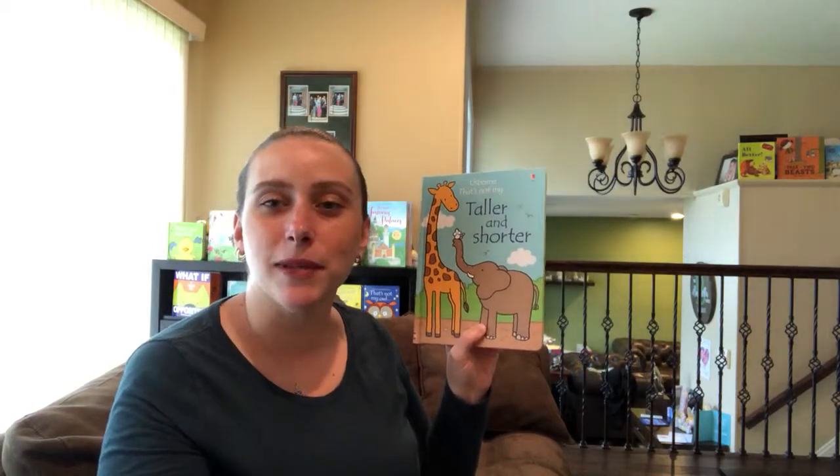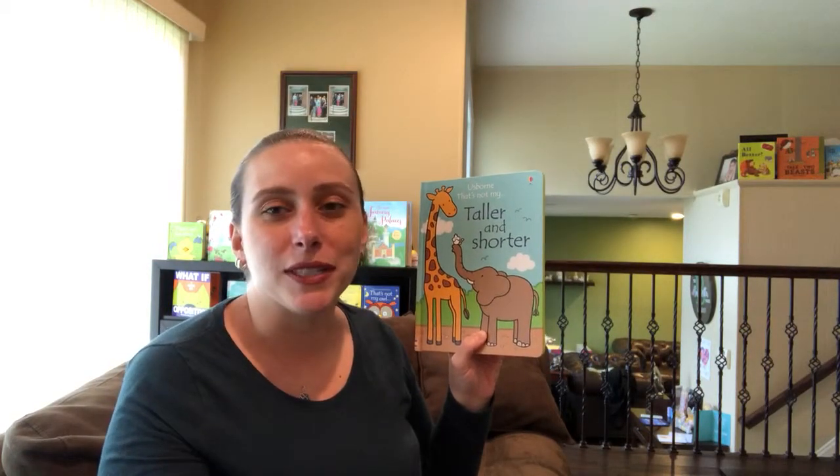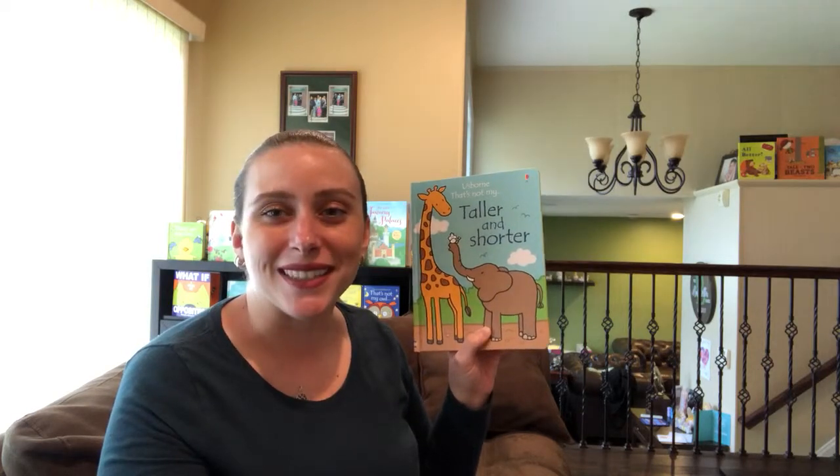You can check this out on my website at daniellebookbuzz.com. If you have any questions, please let me know by commenting below, and thanks for watching!